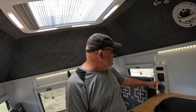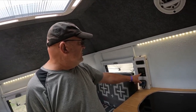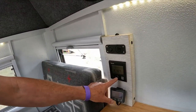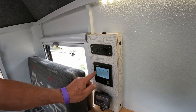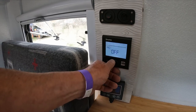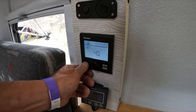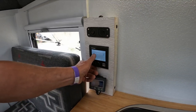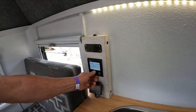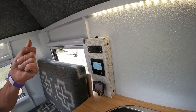We also use the Truma air heating system and hot water system. This is the control panel for the Truma — right now it shows the time, 4:27 p.m. You can move between settings: this is the air heating where you can set the temperature. You can also go to the hot water heater and set it for 120 degrees, and that is instant hot water, so you don't waste any energy heating a tank of water. You have as much hot water as you want.